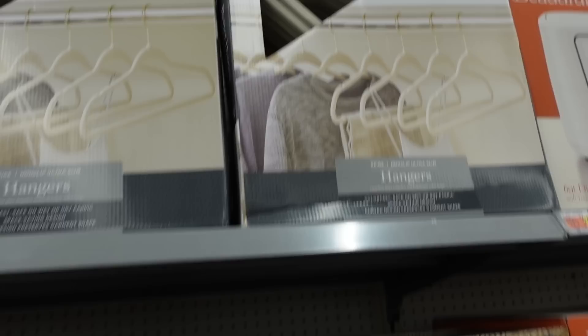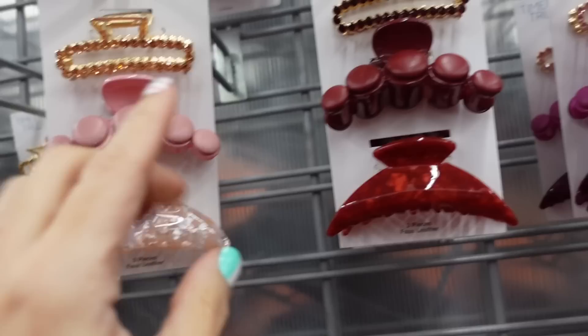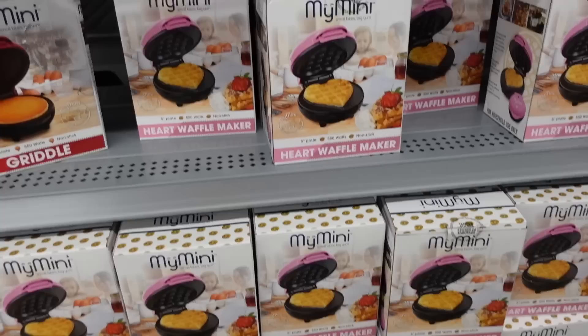New rhinestone clip sets from Time and True - they're three for $9.97. They have the clear with beige, a marble, the brown with nude, and then tortoise with pink stones and gold. How pretty is that pink clip, the red, a darker pink, a darker brown, a green, and a black. Right above it they have velvet clips for $5.97 for two, in black, brown, pink, red, baby pink, and white.